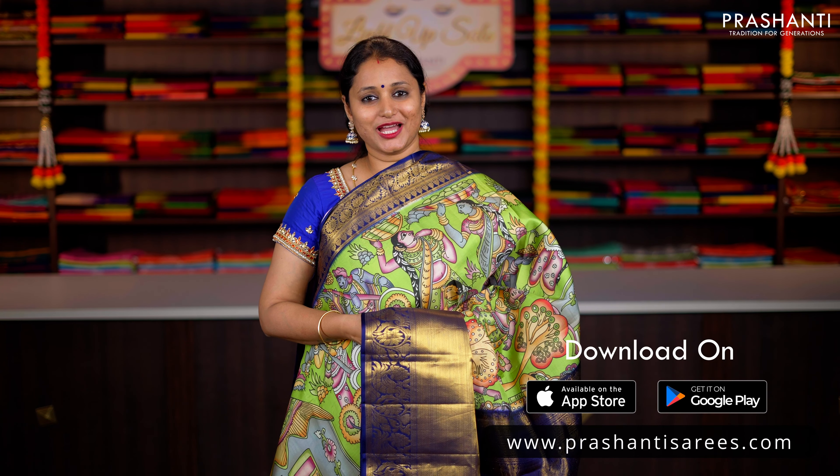All these sarees are available on our website. You can shop for these sarees online at www.prasanthisarees.com. Alternatively, you can download our app, available on both iOS and Android.